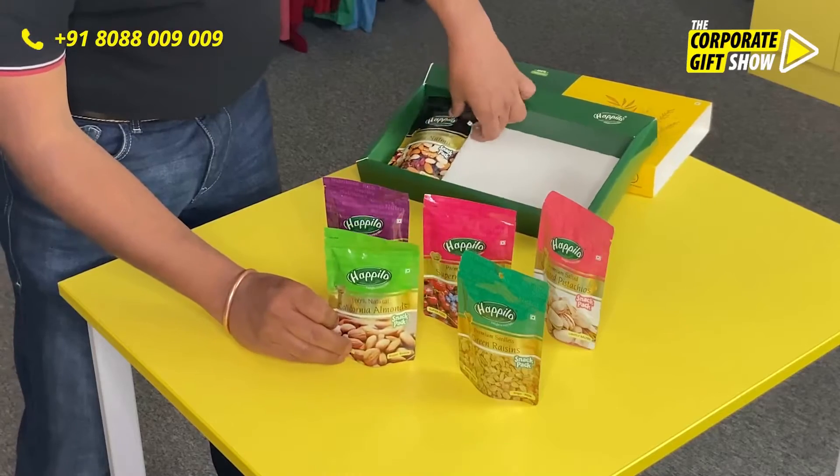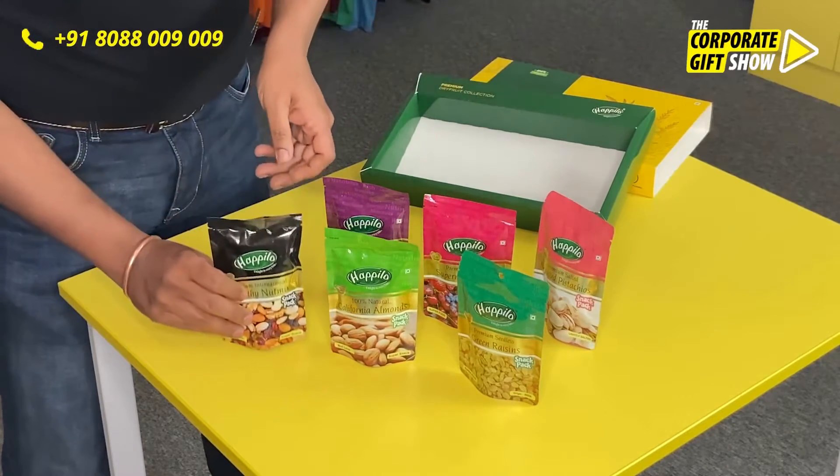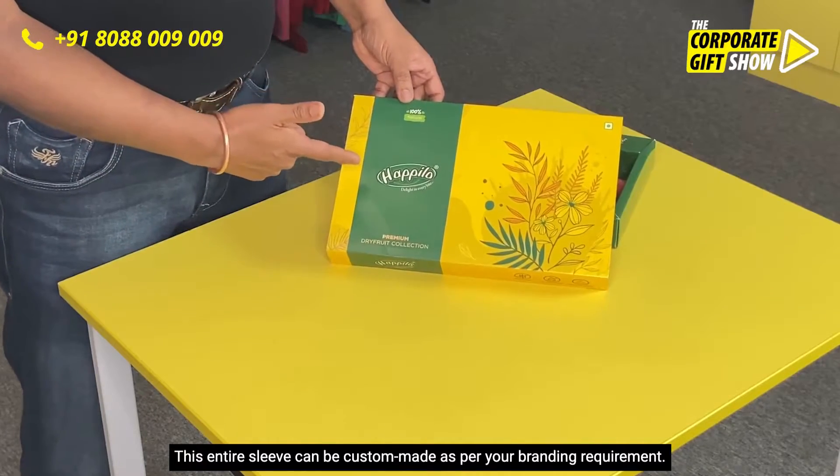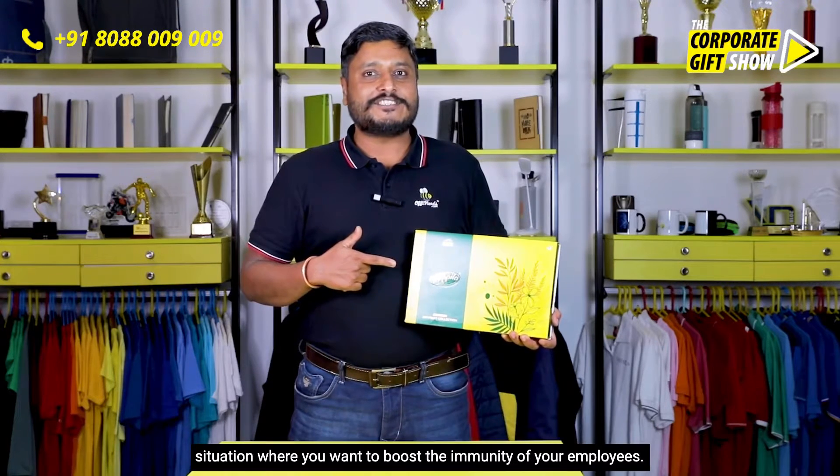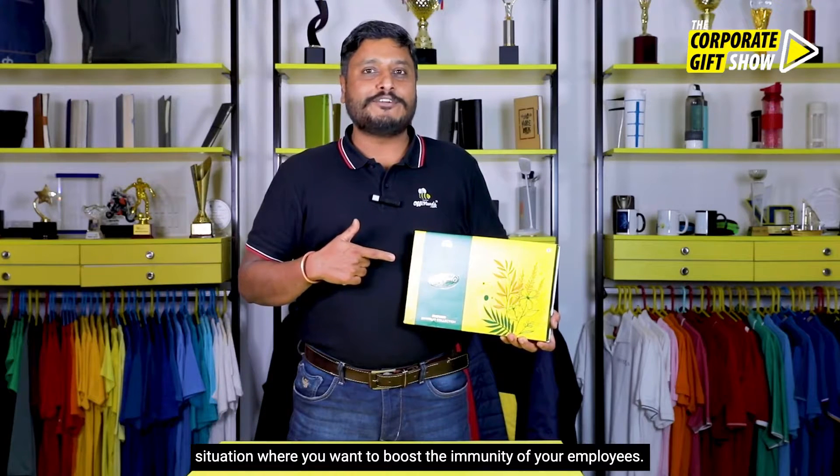It's got California almonds and healthy nut mix. This entire sleeve can be custom made as per your branding requirement. This is the ideal gift for your employees during this pandemic situation, where you want to boost the immunity of your employees.